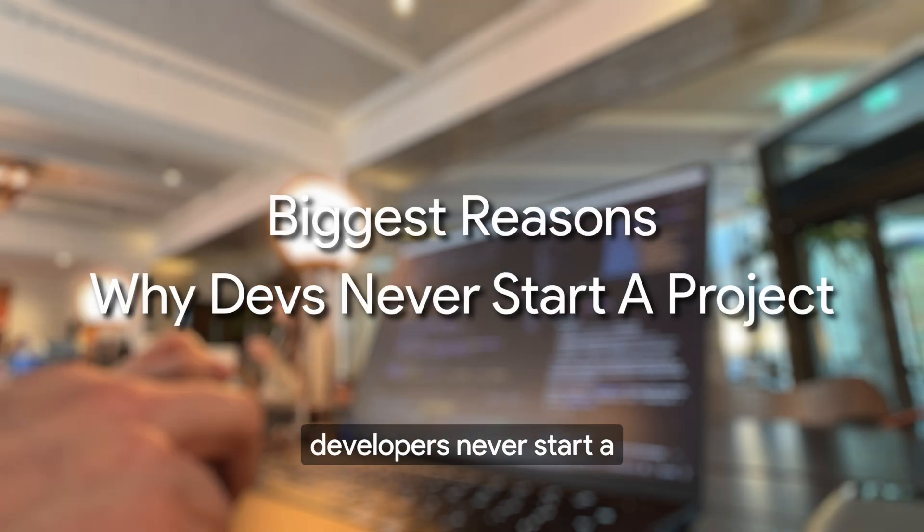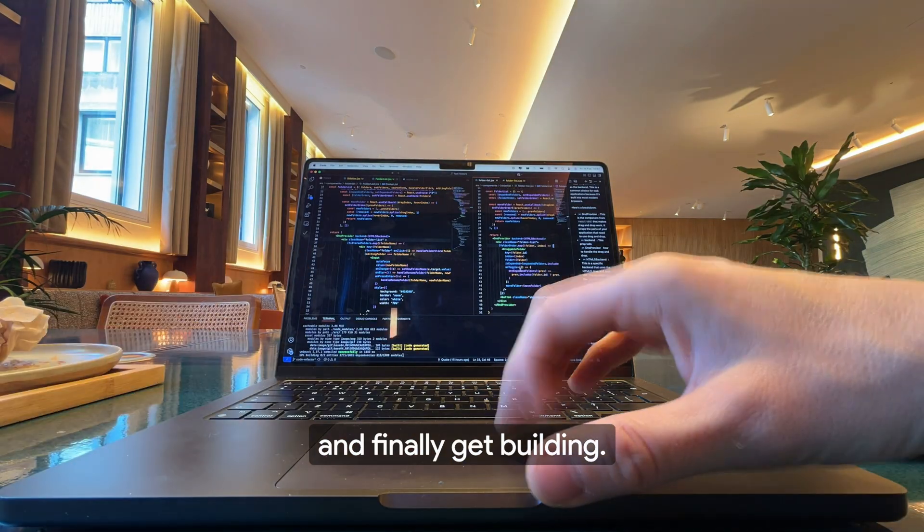In this video, I want to break down the biggest reasons why most developers never start a side project, and more importantly, how you can push past them and finally get building.